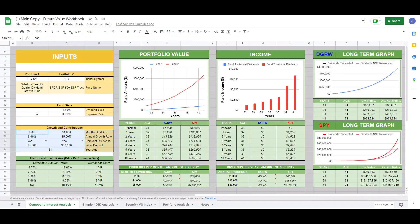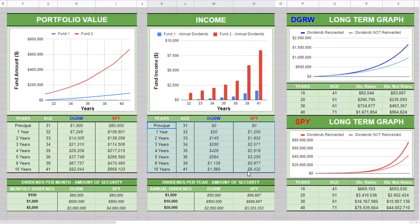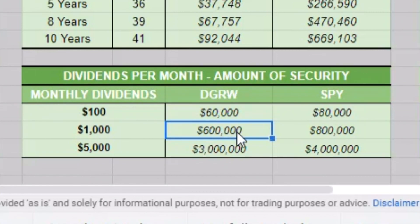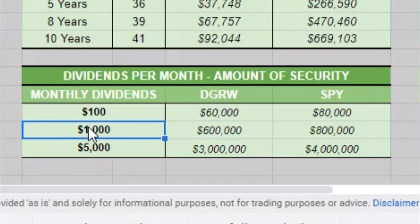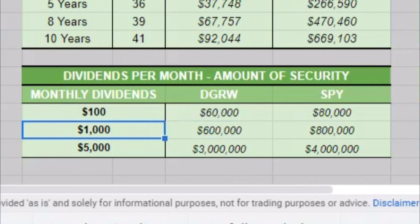Coming back to our compound interest analysis calculator, we'll put in that 2% figure. We'll leave the expense ratio blank for this video. You can play around with the growth and contribution numbers, which will change your portfolio and income values, but for the purposes of this video we're just looking at current dividends per month. For DGRW, you would need $600,000 worth of DGRW to hit that $1,000 a month.